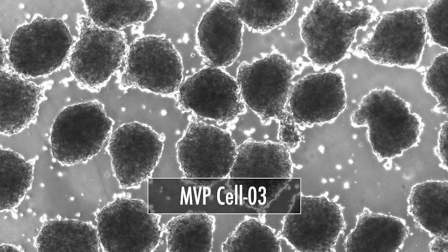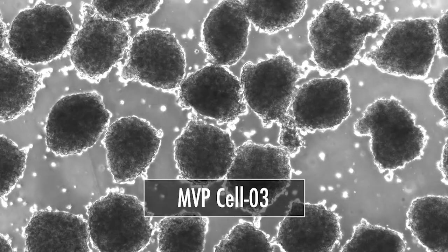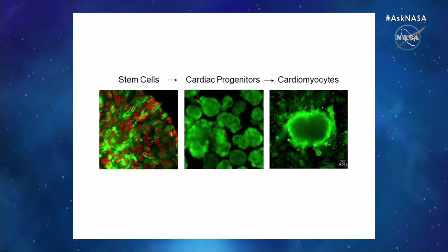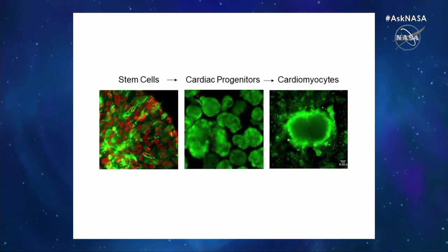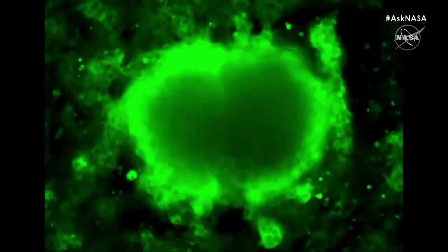We wanted to study if a heart-specific stem cell called cardiac progenitors can grow faster in space, and if more of them can turn into beating heart muscle cells known as cardiomyocytes. This is what cardiomyocytes look like — generated from stem cells in our lab.